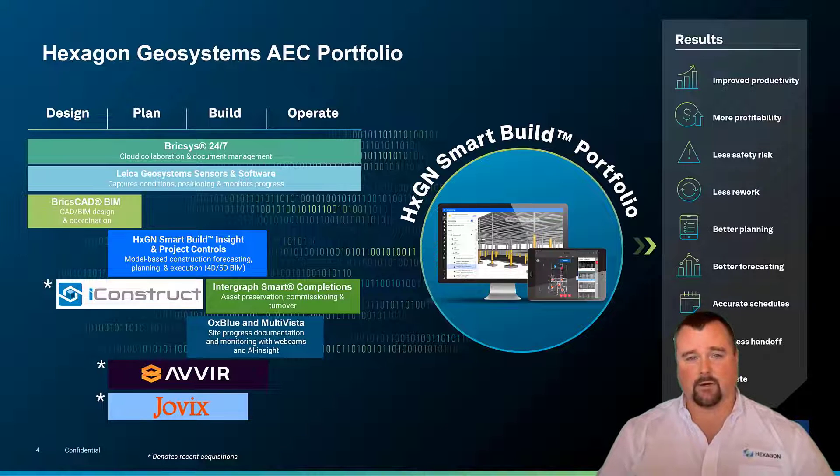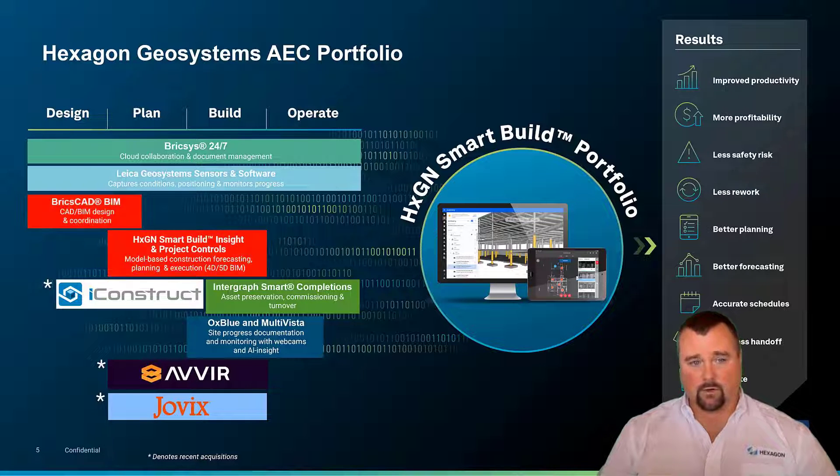As you can see from the diagram here, Hexagon Geosystems has solutions that provide outcomes for every phase of project delivery, from design to plan to build and operate. We are going to be talking mostly today about BricsCAD BIM — how it loads model data, how it creates models, loads detail, loads information, and then provides that as a handoff to Smart Build Insight and project controls where the construction management happens. It's a very symbiotic relationship between these two platforms.